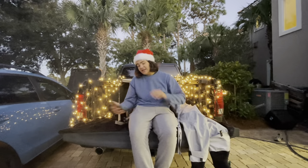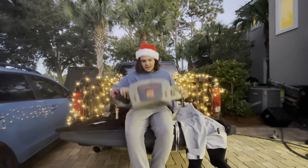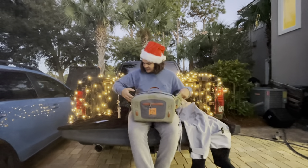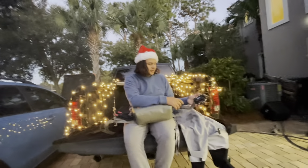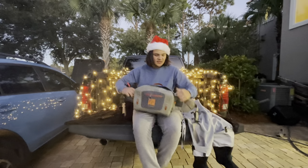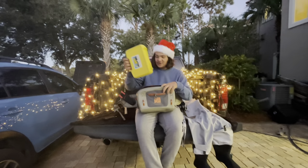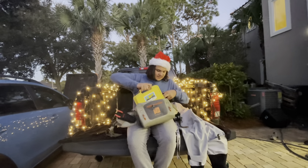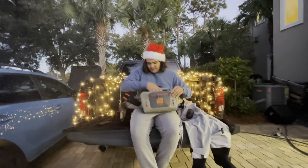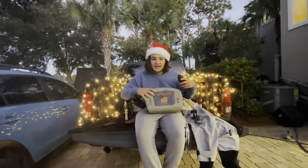Last but not least is the Fishpond Waterproof Hip Pack. It's nice to wear — you can clip your pliers on it, and I even have a fly rod holder that clips to my belt so I can carry a fly rod while wading. It has a watertight zipper and inside you can fit a pretty big fly box and your sunglasses. You can also put your phone in there and keep everything dry.